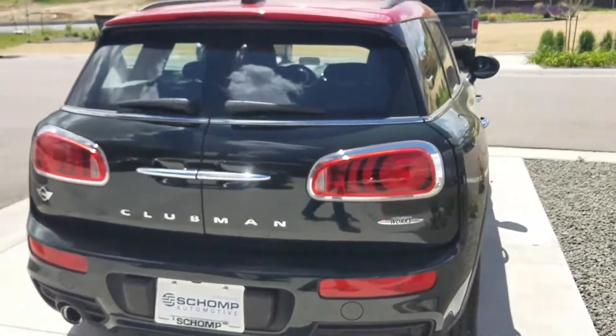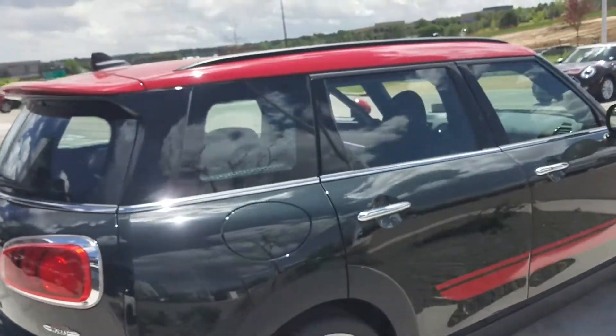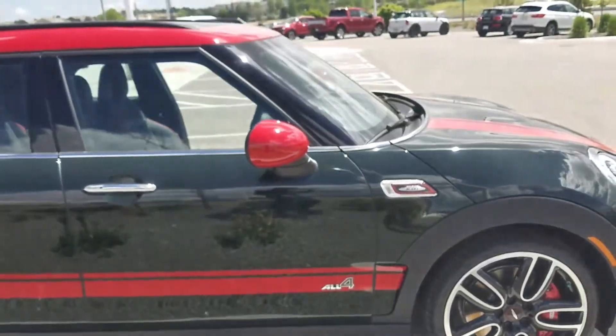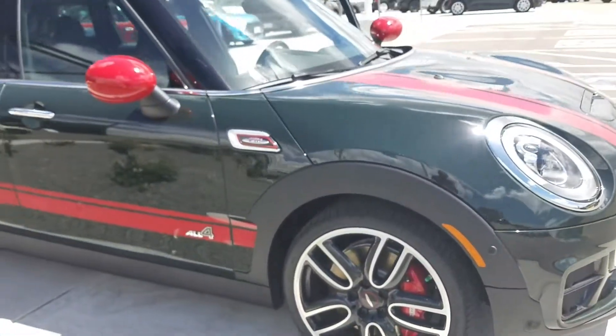To give you a little walk-around on it — this is going to be the Rebel Green with the red roof, mirror caps, red John Cooper Works sport stripes, and John Cooper Works wheels.